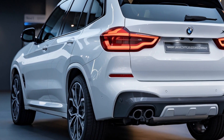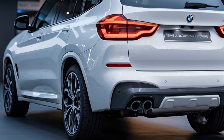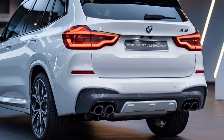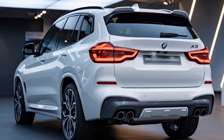At the rear, the 2025 X3 continues to impress. Dual exhausts integrated into the sporty rear bumper, along with sleek LED taillights, give it a race-inspired, futuristic vibe. The rear design feels powerful yet refined, making the vehicle look ready for performance.